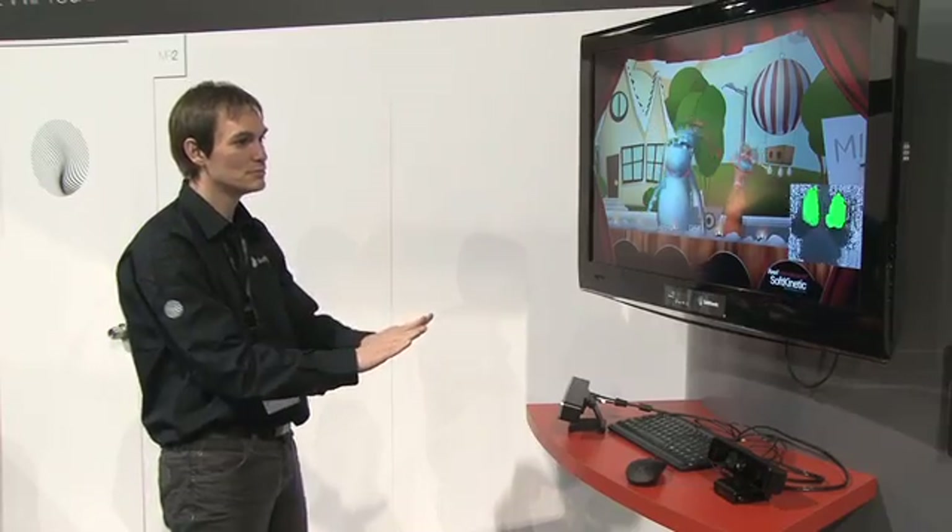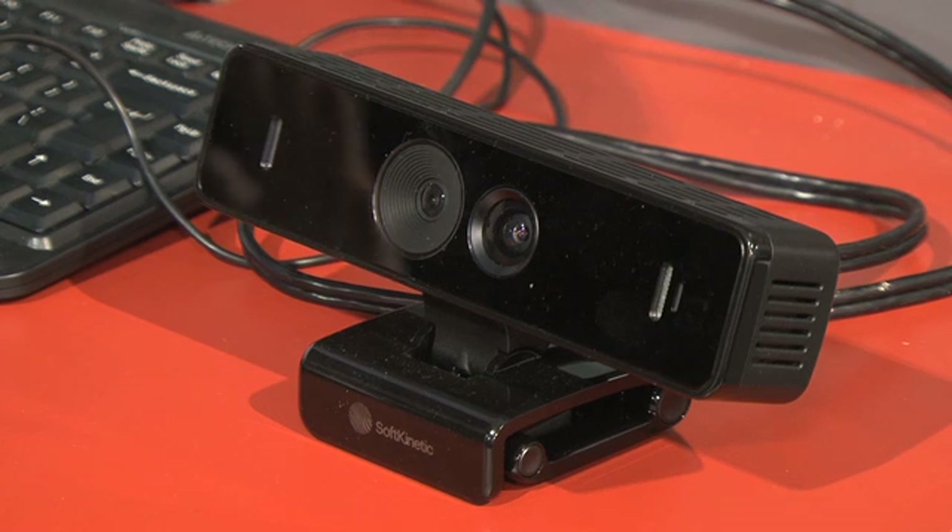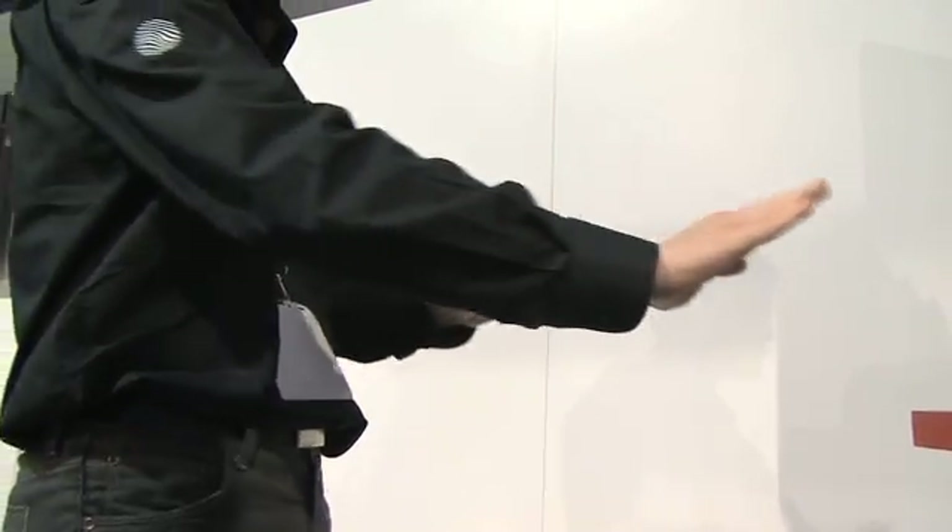We're here at Soft Kinetic checking out their near mode interaction prototype. Basically it's going to bring Kinect-like gesture controls to your laptop. In the coming year we'll see it as a clip-on for your laptop, kind of like a webcam. The year after that though, it'll be built into laptops.